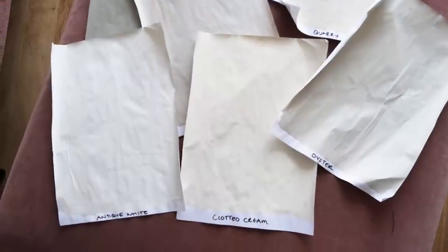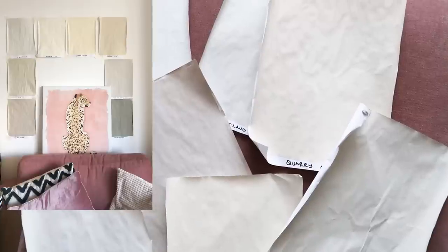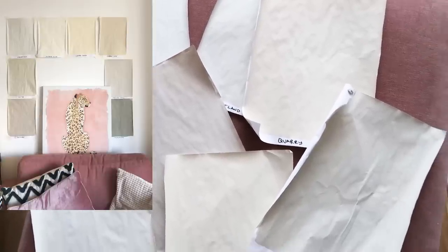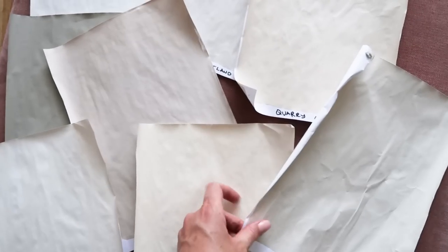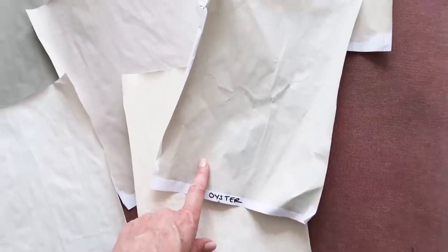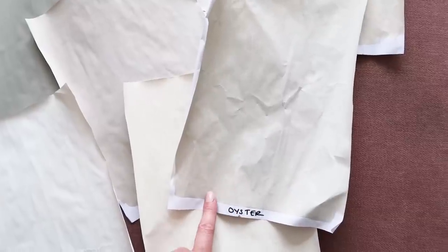They sent me loads of samples - the great thing is there's enough in each little sachet to paint on an A4 piece of paper, and then you can stick that on your wall, which is exactly what I did. I had these up on my wall for a while and I put them on Instagram where a few of you helped me choose. On camera they all look very similar but in real life they're very very different. In the end I went for Oyster - the perfect sort of beige with some warmth in it, but not too warm so it'll still go with all the grey elements. They kindly gifted me a big tin of it.